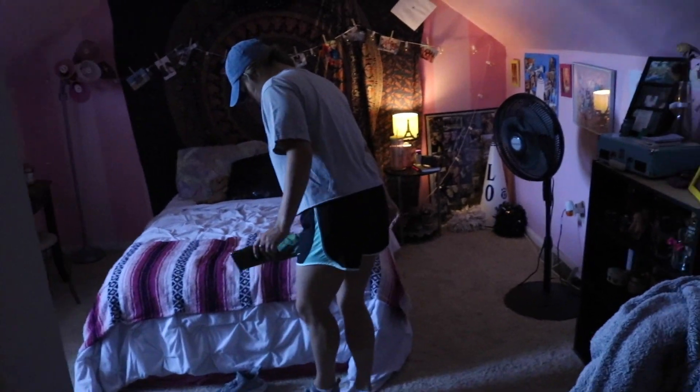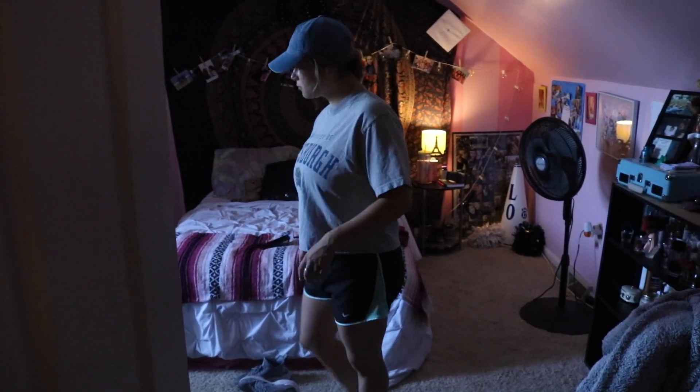Now that we're back, I walk upstairs to take a shower because I did get sweaty — it was hot out. So I just wanted to take a quick shower, since I didn't shower the night before.